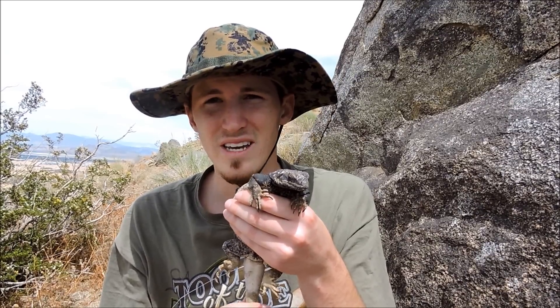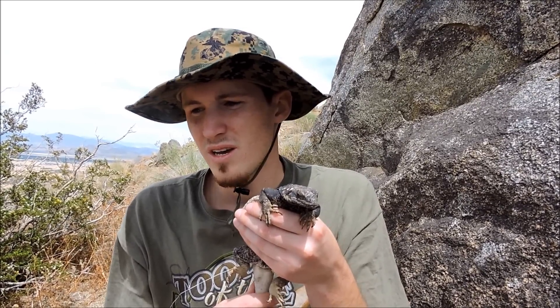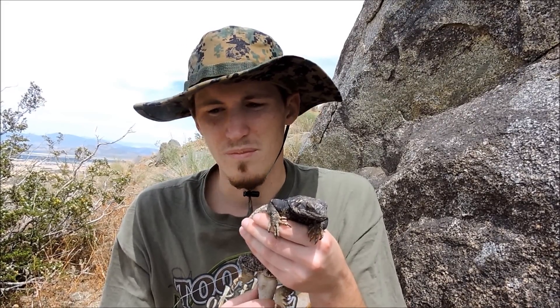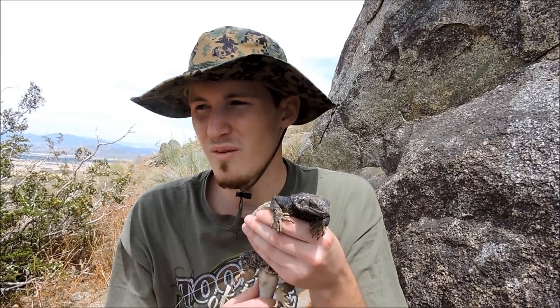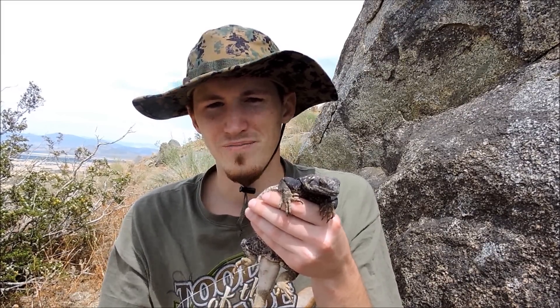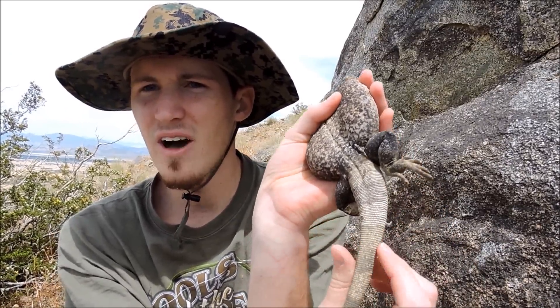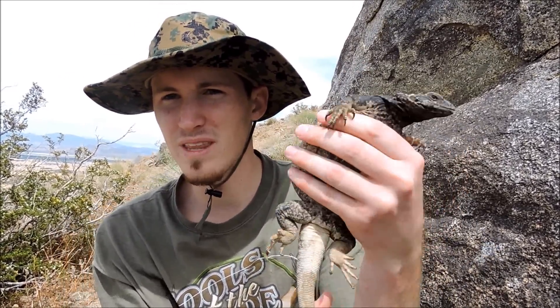The only predator that this lizard probably has are mammals — coyotes, foxes, maybe bobcats, but that's about it. There's not really a snake out here big enough to get an adult, and no other lizard is going to be able to eat this lizard. It's just way, way too big. Look how puffed up he is — look how big this lizard can get.